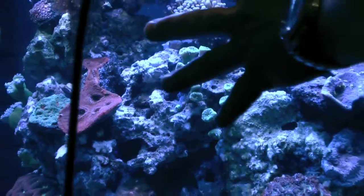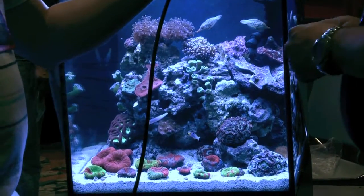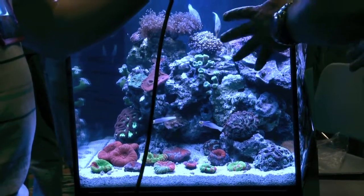I like setting up little nanotanks like this. As long as you put very few fish and the appropriate fish in these tanks, they make an awesome display for your office or even for your kids too.